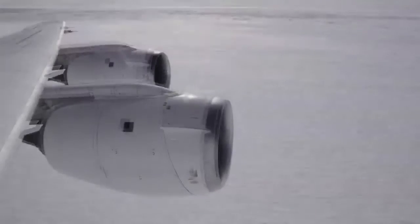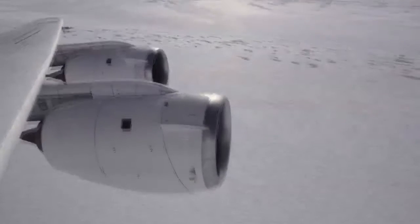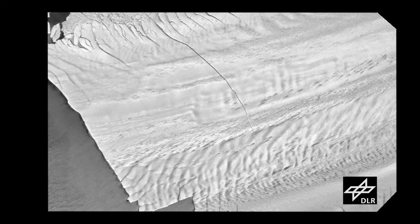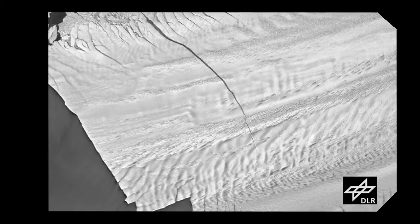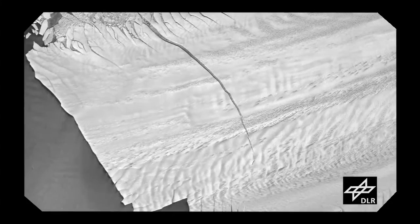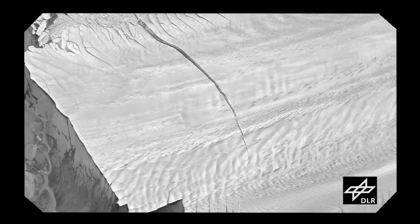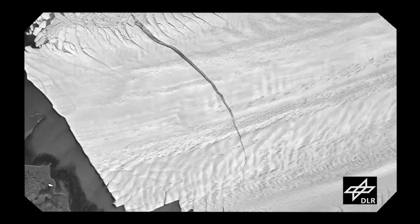Until today, the mission had yet to feature a return to the site of last year's discovery of a massive rift in the Pine Island Glacier — a huge flow of ice that has been called the weak underbelly of the West Antarctic ice sheet. Satellite images show the glacier has not calved yet, but when it does it could produce an iceberg the size of New York City.